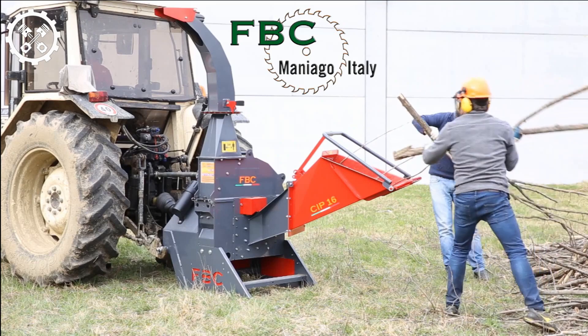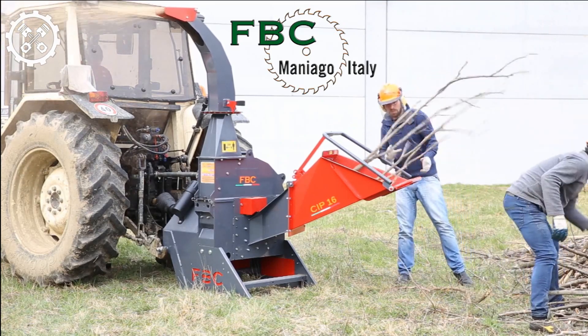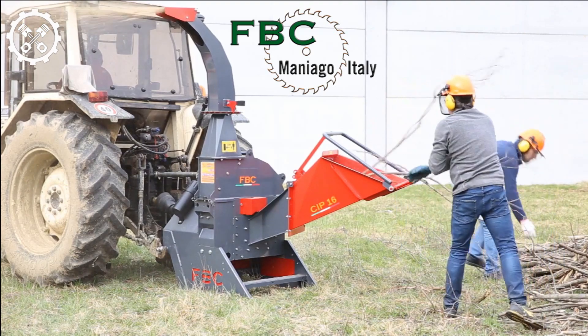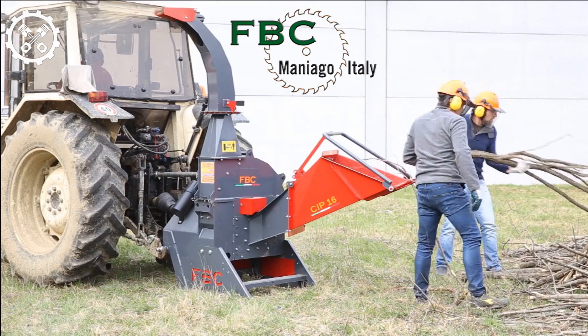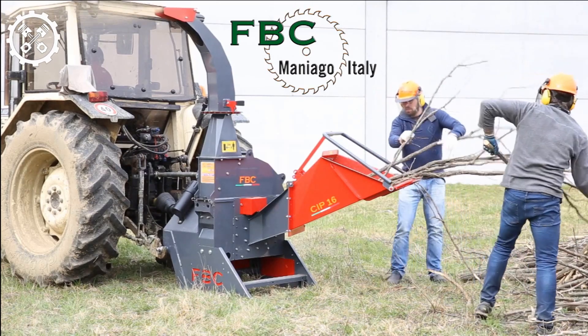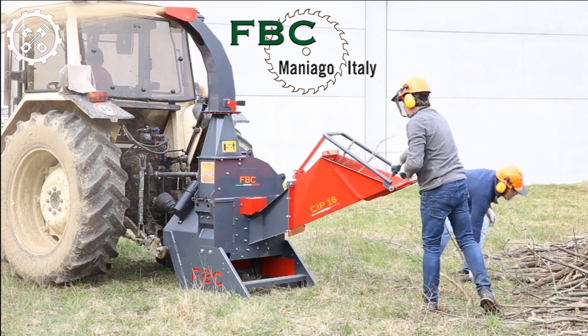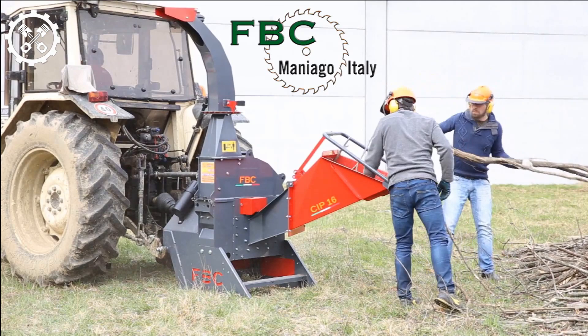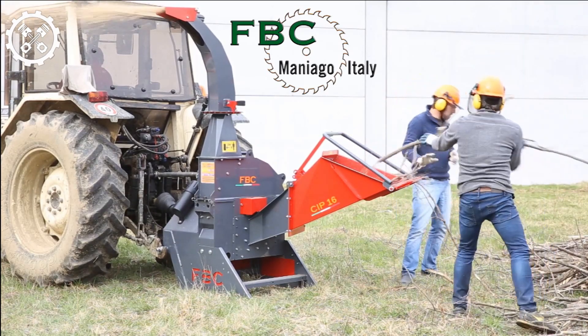The generously sized hopper, measuring 31.3 inches in width and 31.5 inches in height, facilitates easy loading. The resulting material, shredded by this powerful chipper, serves various purposes, including composting, mulching, or as fuel in wood chip boilers for both residential and industrial applications. Its multifunctional capabilities and user-friendly features make it a valuable asset for efficient wood processing.